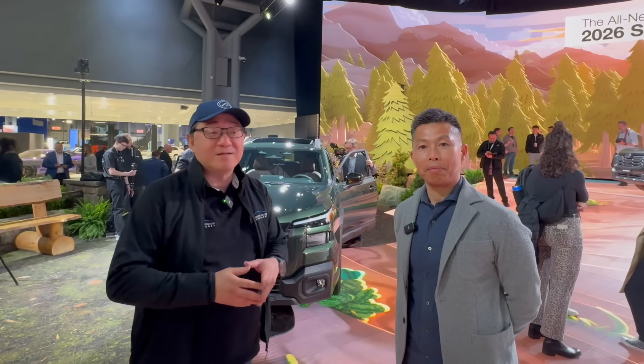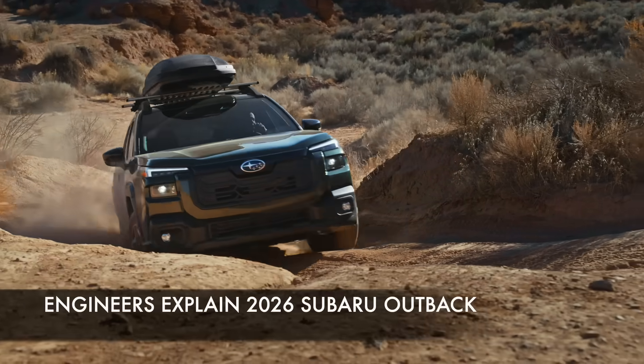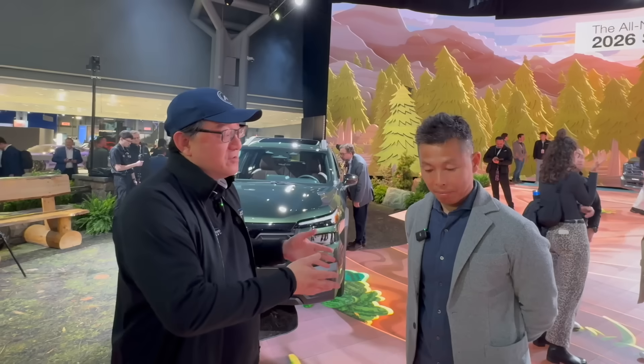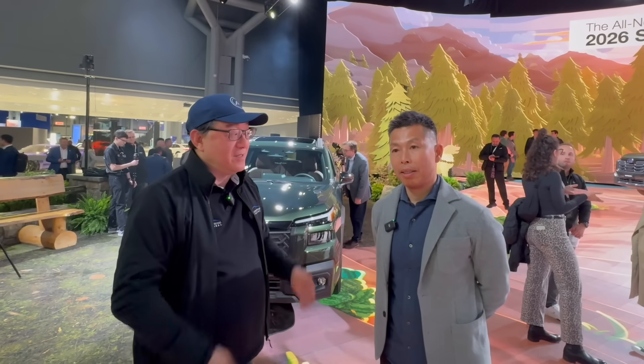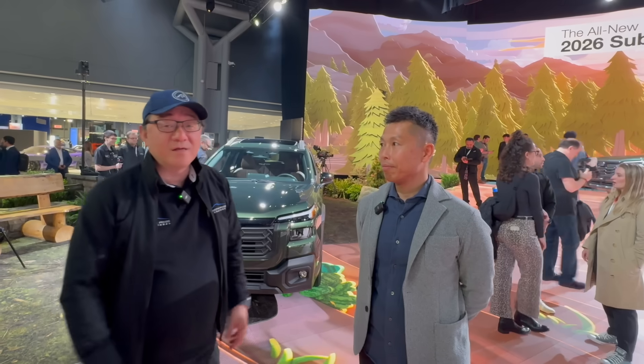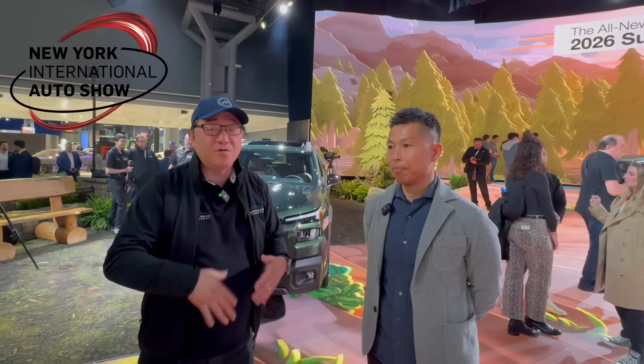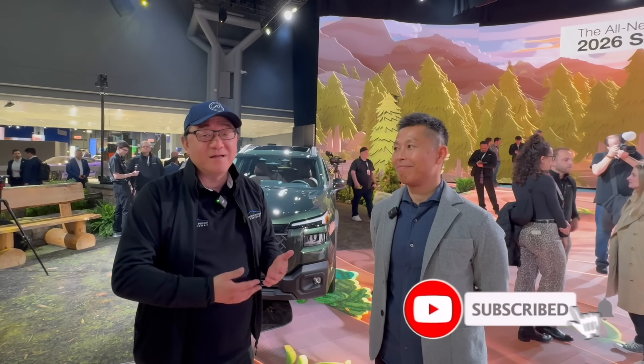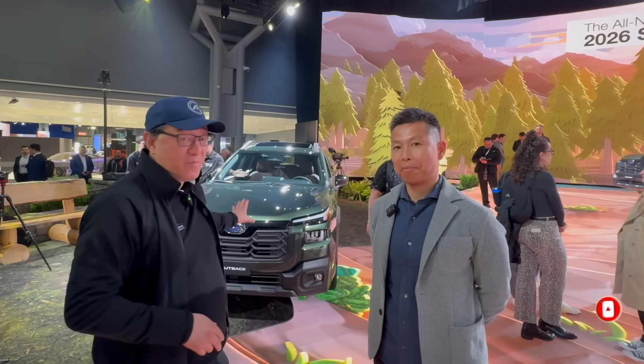Hi guys, it's David from Otomori Press. I have the honor of talking to the chief engineer for Subaru Outback right here. Would you mind just introducing yourself in English? My name is Toshihiro Oya from Japan, I am the project manager. Oya-san is with us at the New York Auto Show. He flew all the way from Japan just a couple of days ago and he's pretty jet-lagged, but he's nice enough to accommodate us. I'm going to ask him to do a quick walk-around of the new Outback.